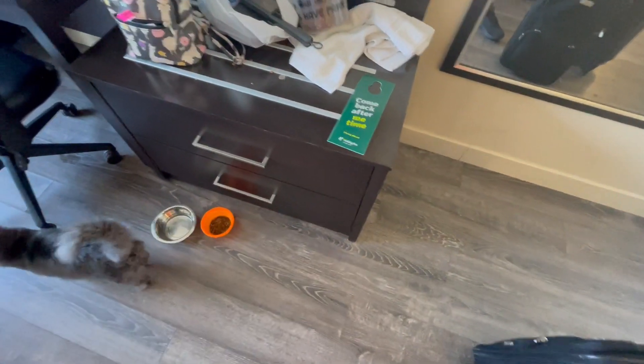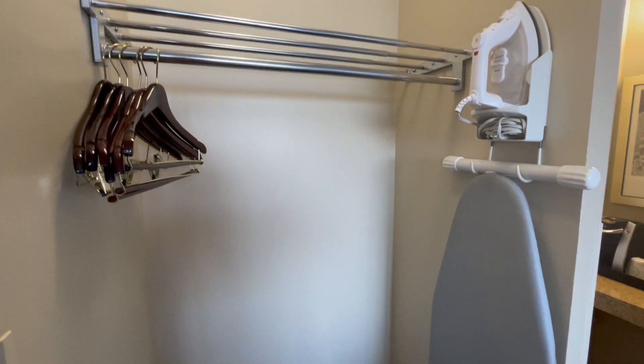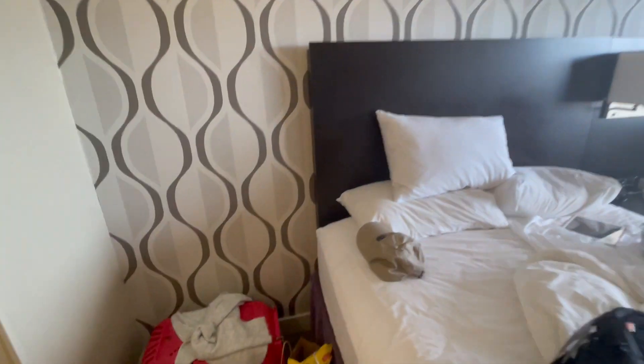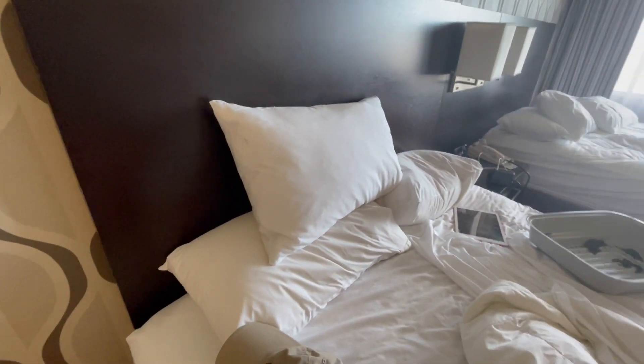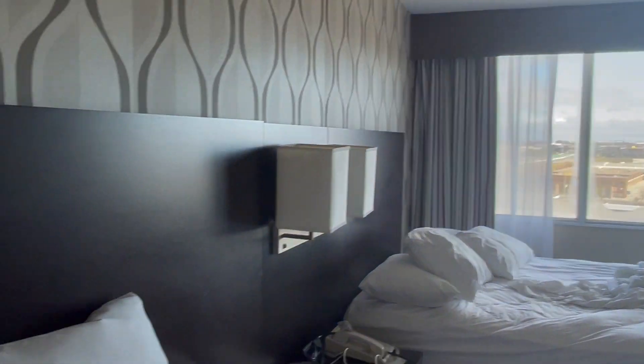There's storage here, and some more storage underneath that too. There's a coat hanger. I will say these pillows are pretty good — they're nice and cold. Your curtains are over there, and I like the frame that goes across the beds; it looks pretty nice.